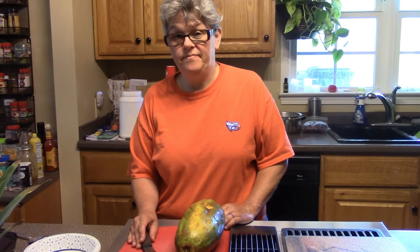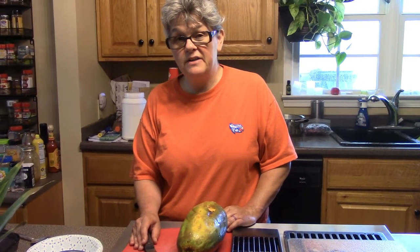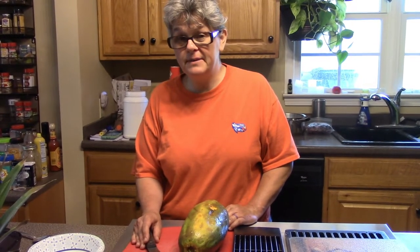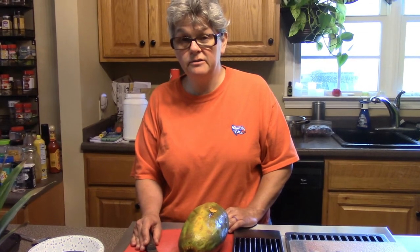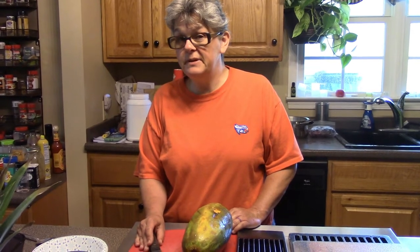We have some angora rabbits and we also have some double mane lionhead. For people who know about rabbits, those breeds have exceptionally long hair. When a rabbit licks itself to clean itself, just like a dog or a cat, they swallow hair. Hair can get wrapped up in their intestines and cause a blockage.